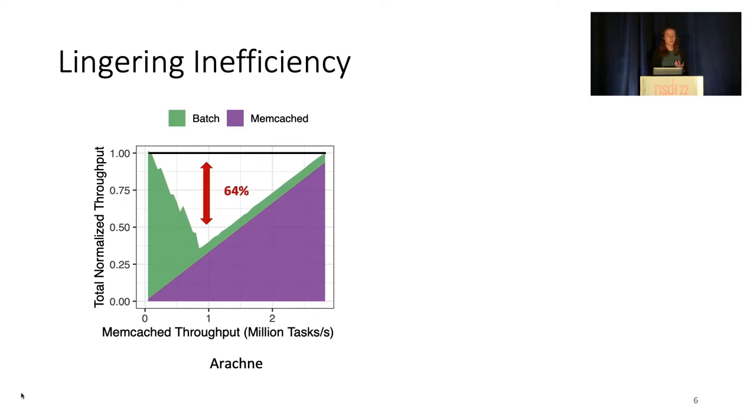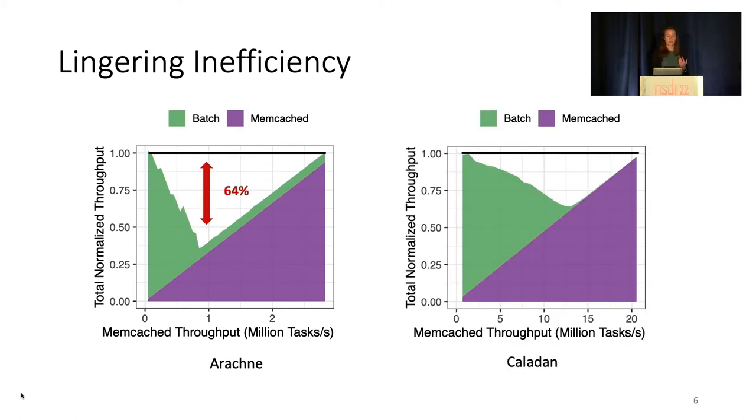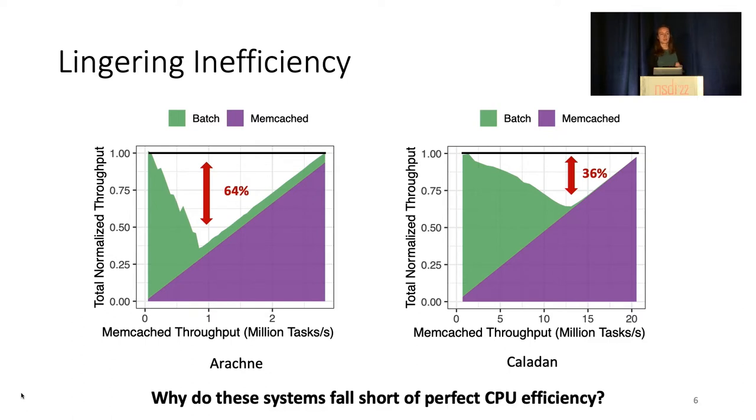The situation is similar for Caledon, with a smaller but still significant gap of 36%. In both cases, the batch application is unable to use all excess cycles, as shown by the gaps between the total normalized throughput and the ideal. And this led us to wonder: why do these systems fall short of perfect CPU efficiency?